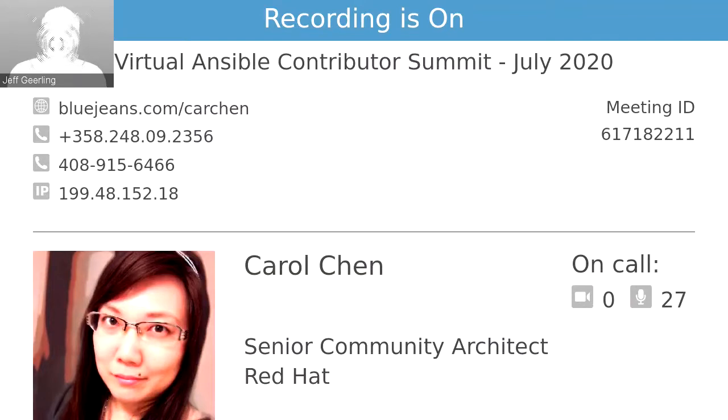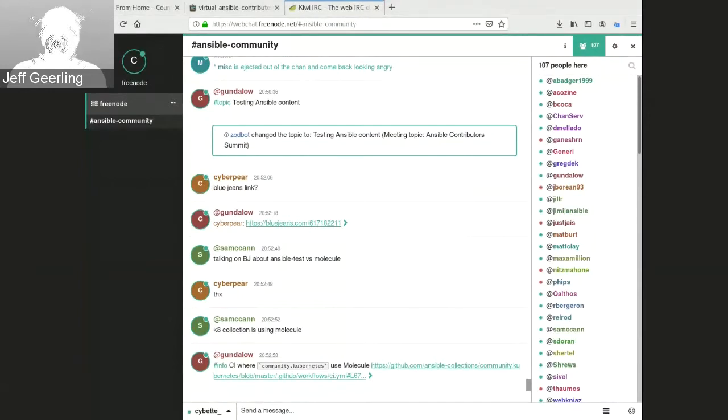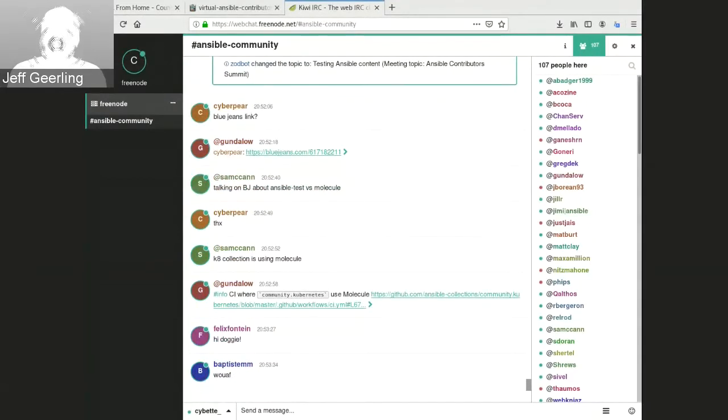Another issue with Ansible test was the onboarding experience. If you weren't on the Ansible core maintenance team and didn't already know Ansible test, the documentation was not end-user focused and at that time was essentially non-existent. Molecule, by contrast, is meant to be used by end users, so there's a lot of documentation and examples. With Ansible test, it was like 'go look at our implementations and try to figure it out.' I hadn't even heard of Ansible test until November of last year.